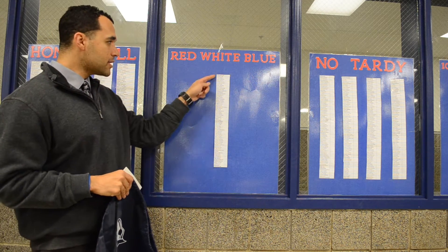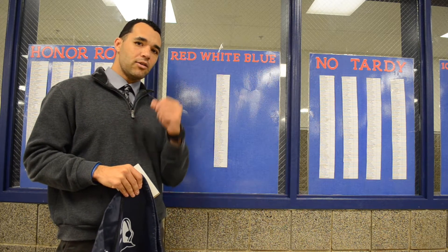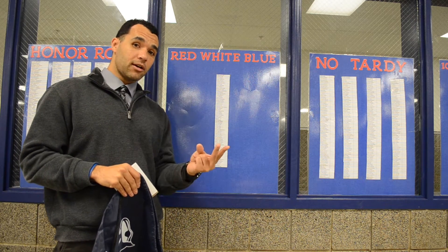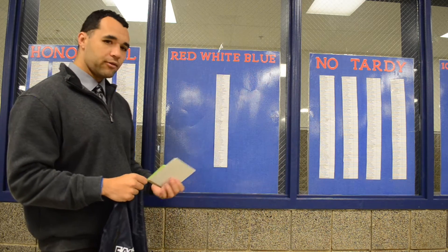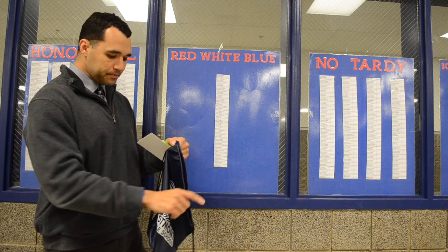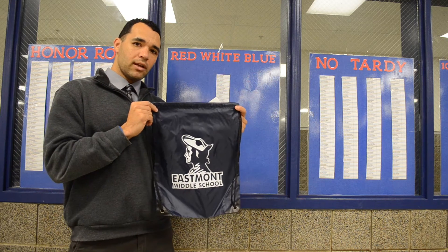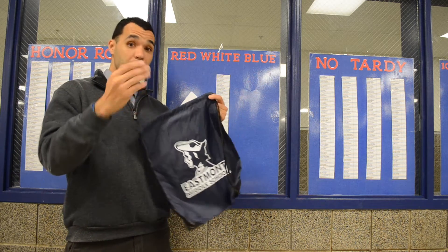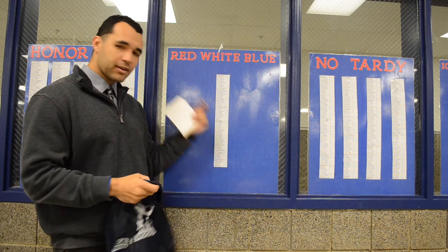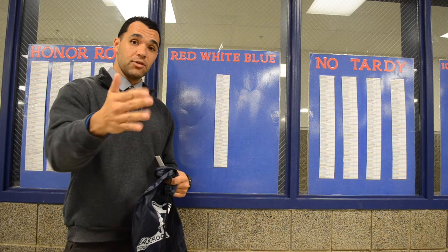The red, white, and blue club is kind of confusing to some kids. If you are on the red, white, and blue club, that means you have perfect attendance — you haven't had a single absence or a single tardy. We'll give you a certificate of recognition and also put your name in a drawing, and during our Patriot of the Month assembly you will get a little Eastmont goodie bag. Each semester we start it all over, so you still have a chance to get it.